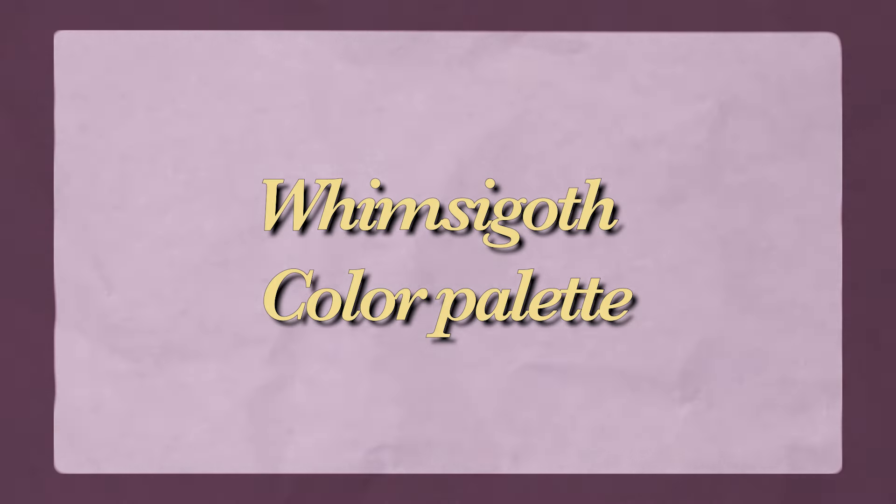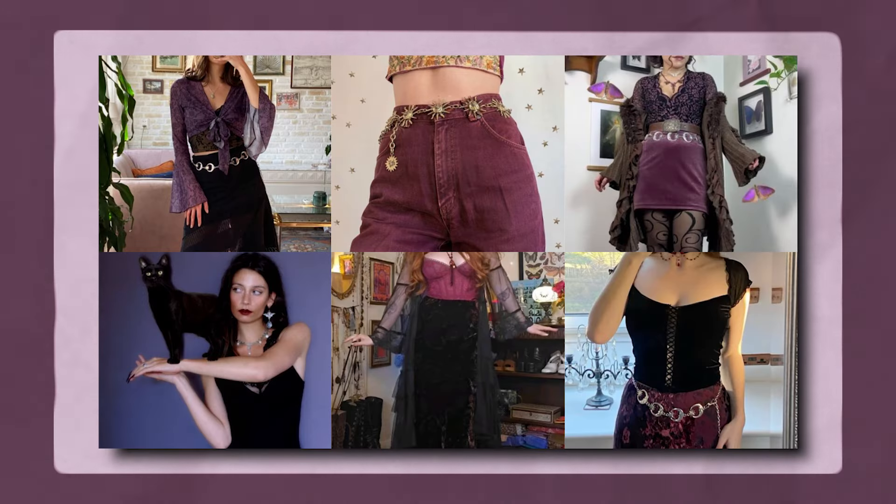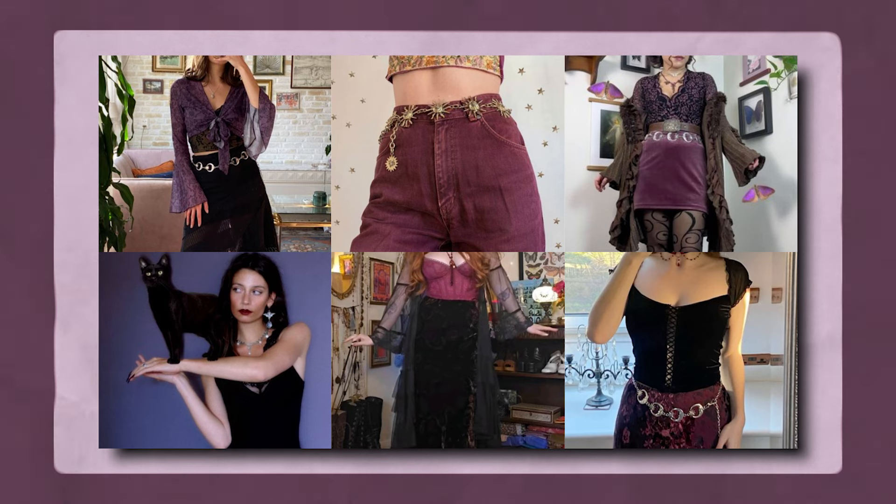Now let's discuss the color palette. What makes the whimsy goth aesthetic so unique, other than the mixture of styles, is the color palette. You have a winter or fall color palette, you have lots of berry colors, some blacks, some browns, purples, maroons, burgundies, forest greens — and these colors by the way look fantastic in velvet.